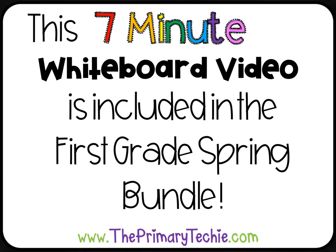This 7 Minute Whiteboard video is included in the 1st Grade Spring Bundle, only at ThePrimaryTechie.com.